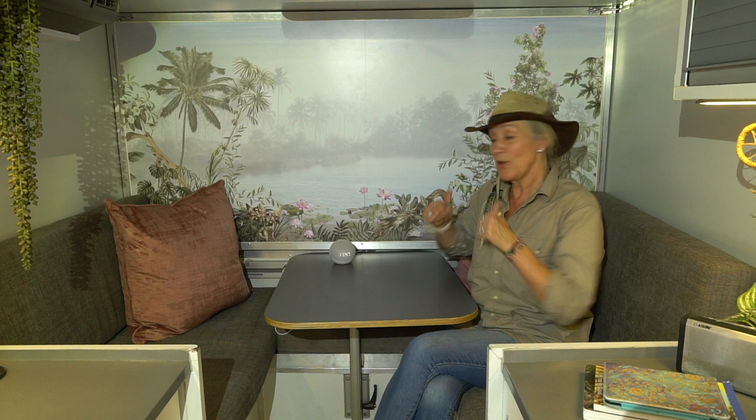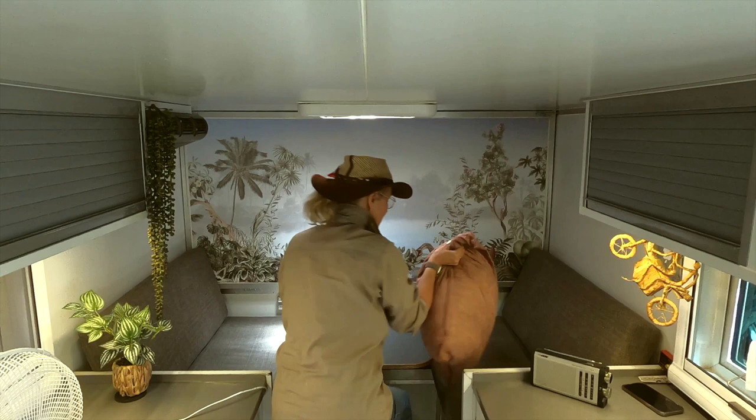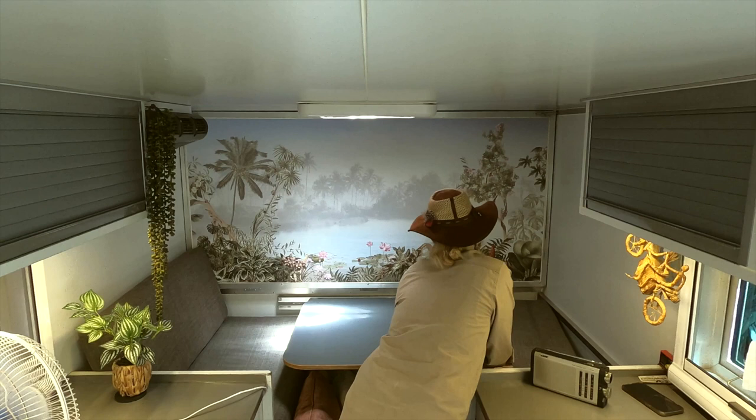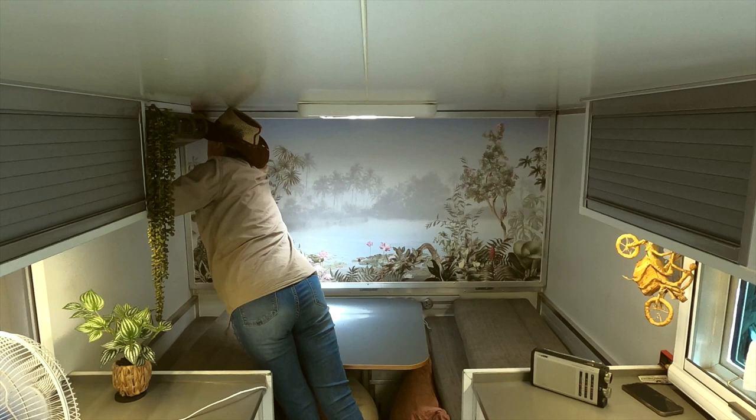The first thing we do is clear anything that's on the table, because the bed comes down over the table — although it doesn't sit on it. Behind these cushions we have some aluminium rails and the bed rests on those. It's a simple case of moving the cushions, putting them under the table, and tilting forward the backrests which just sit on top of the seating cushions. You can see the two railings that the bed will fold down onto.